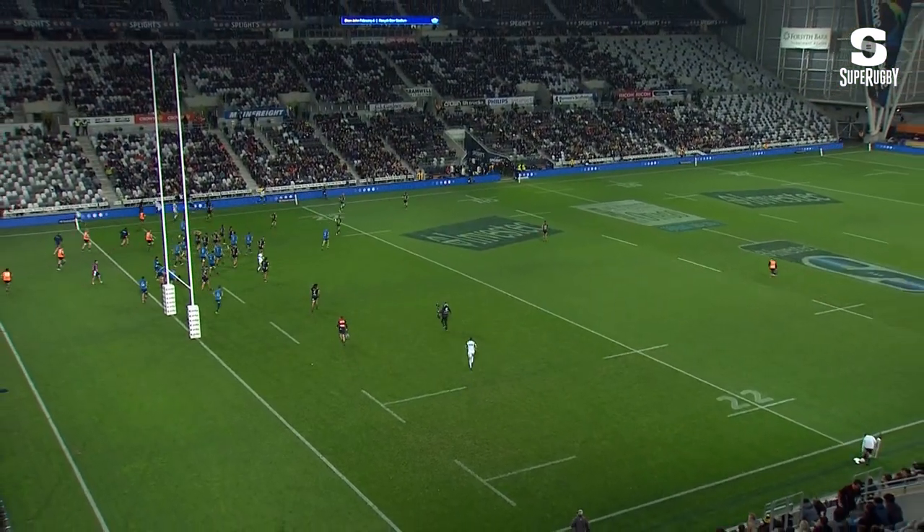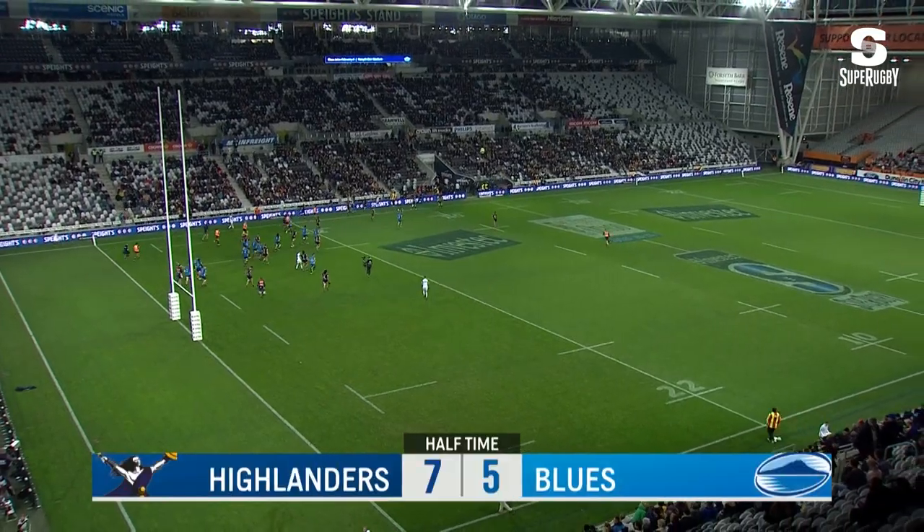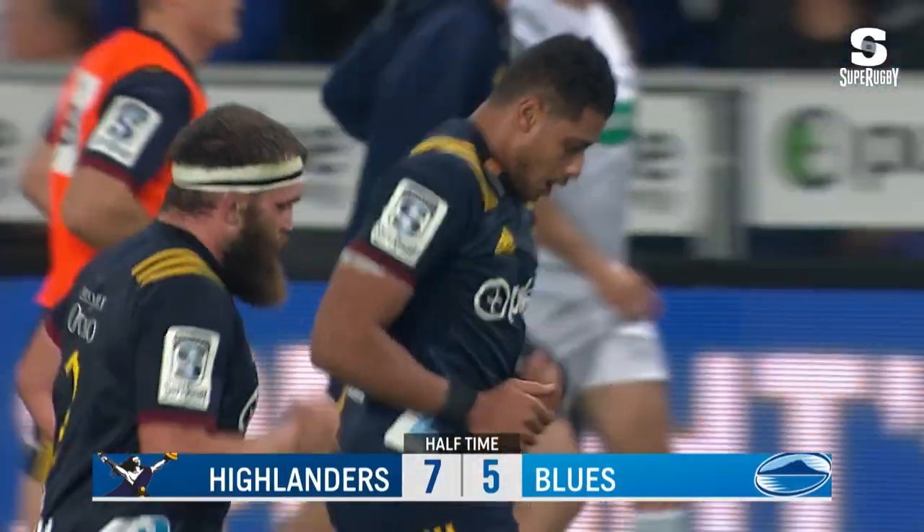Pulsating first half — one try each. And as we head to oranges, it is the Highlanders leading the Blues by seven points to five.